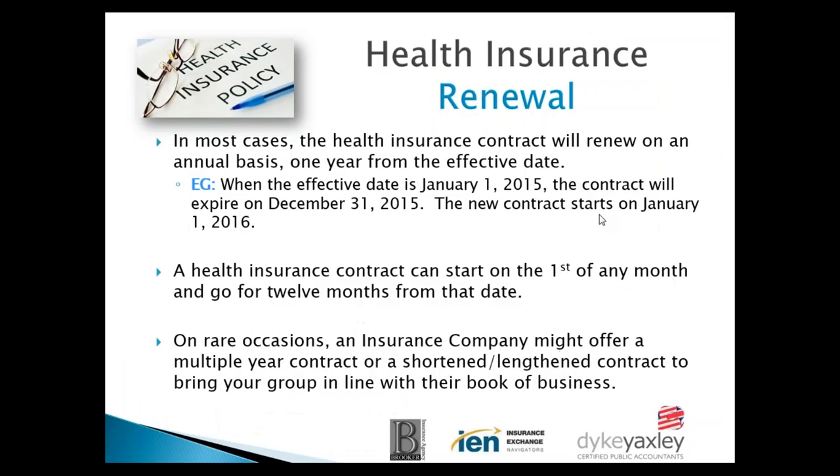We're going to go through some different examples. The purpose of today is to go through the renewal process, the spreadsheets, and what you can expect from that. In most cases, health insurance contracts renew on an annual basis — one year from the effective date. For example, if you started coverage on January 1st, it goes through December 31st of 2015 and renews January 1st of 2016 with a new contract.